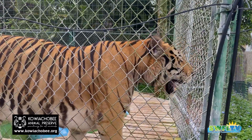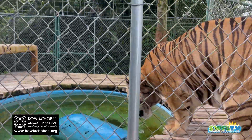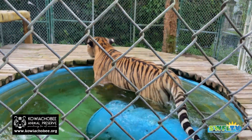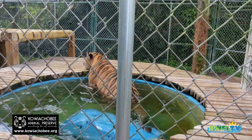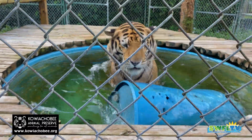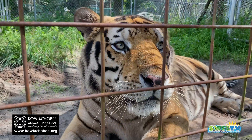Kawaiisa Chobee Animal Preserve, folks. Look them up online. Follow them on Facebook, YouTube, Instagram, and even TikTok. I have a wonderful staff right now — a wonderful young lady named Wendy and another one named Rebecca. They've been TikToking for me because I don't know how to do that stuff. Another reason I need volunteers is to do all the technical stuff that I have no idea how to do.